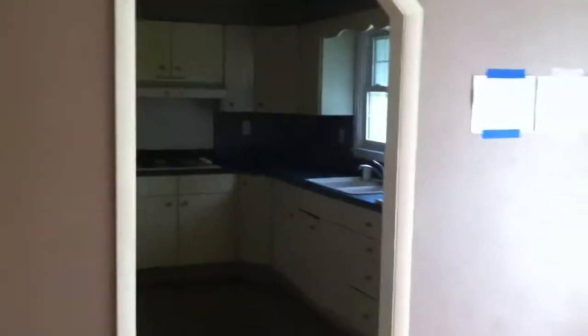Coming back to the hallway on the other side of the bathroom, we have bedroom number two again with the pocket door. Hardwood floors, no ceiling fan in this one, one window. And that's 3309 Parker Lane.